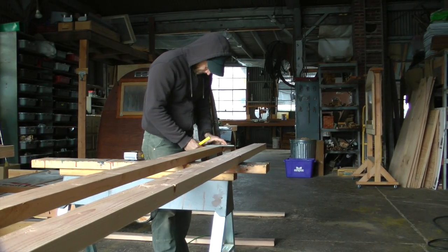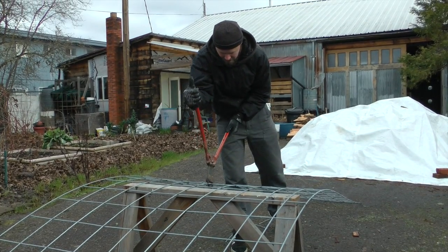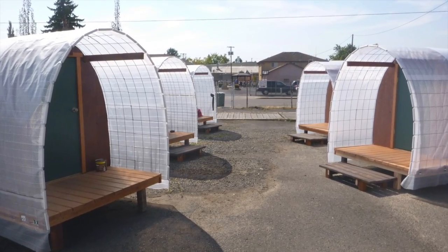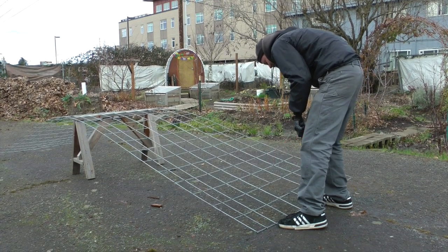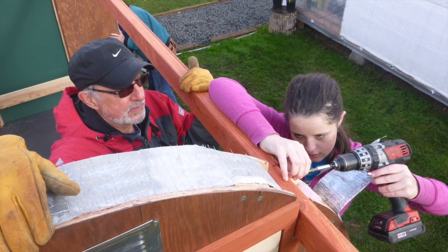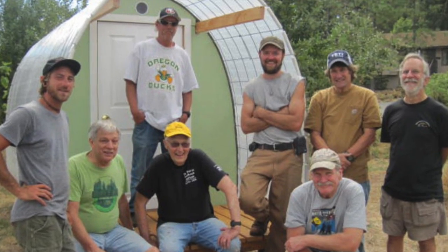And how long does it take to build one of these? You had two guys working full days because we build them in batches, but if you were just working on one hut, our estimation would be four complete days. It only takes an hour and a half to two hours to assemble all those modular pieces. And the volunteers love it — it's fun for them.